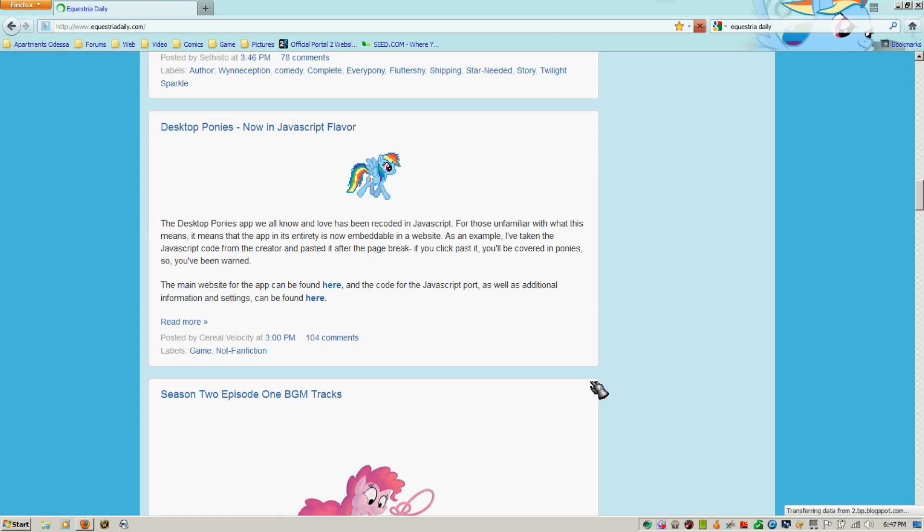Hey there everybody, Donald Sarat here. I just wanted to show you something real quick over at Equestria Daily. They've recently been talking a little bit about a program called Desktop Ponies, which just lets a whole bunch of little 8-bit ponies run around all over your screen.